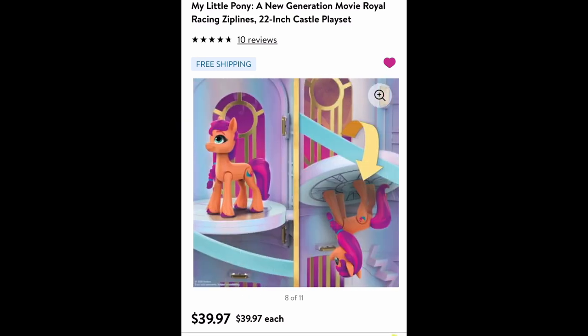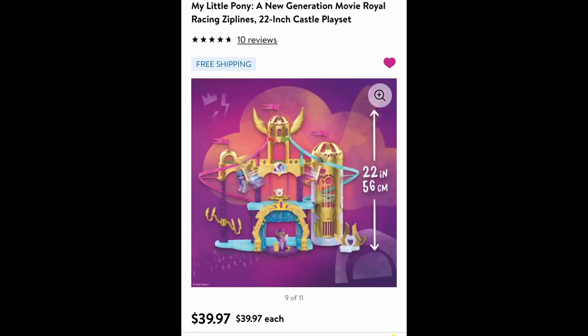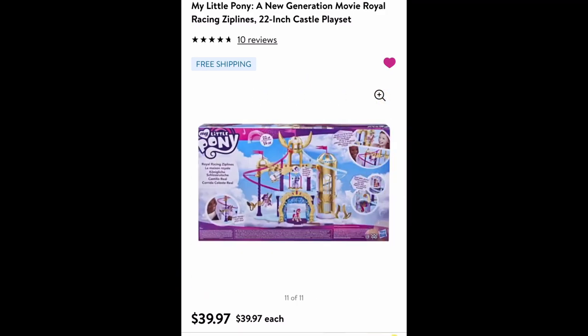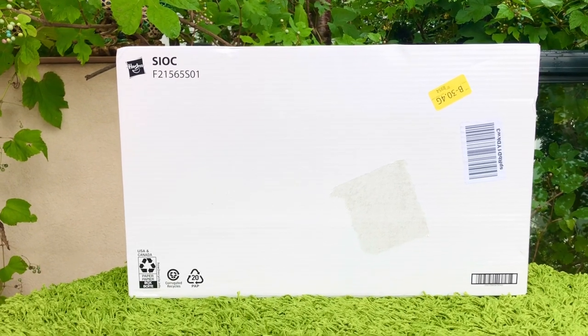If you want to see my other reviews of G5 toys, I'll also put the links in the description. This is how the box was delivered to my house.